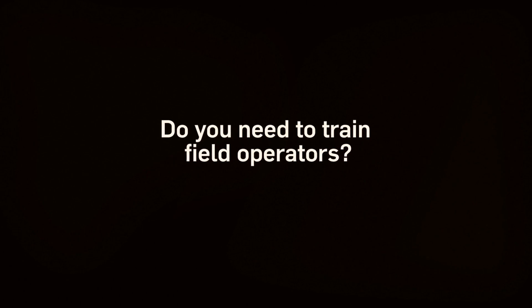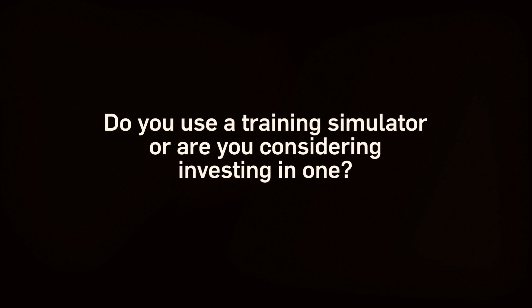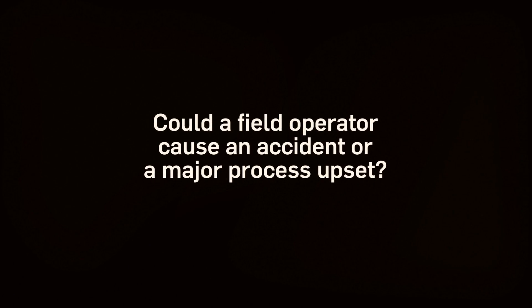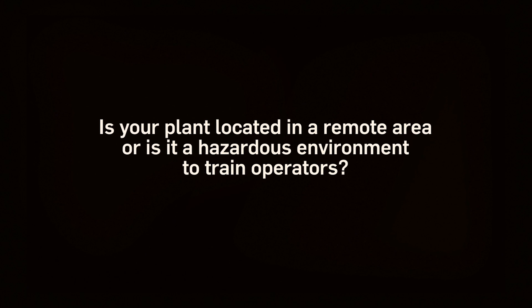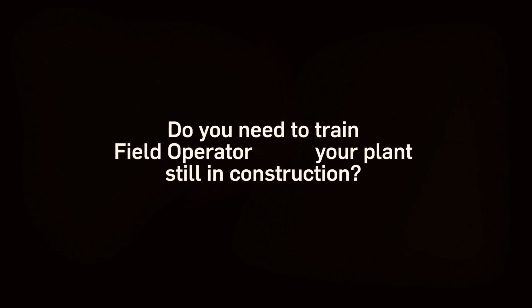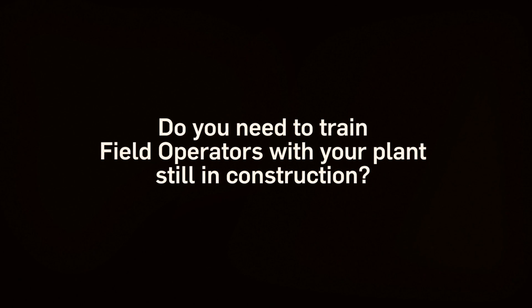Do you need to train field operators? Do you use a training simulator or are you considering investing in one? Could a field operator cause an accident or a major process upset? Is your plant located in a remote area or is it a hazardous environment to train operators? Do you need to train field operators with your plant still in construction?